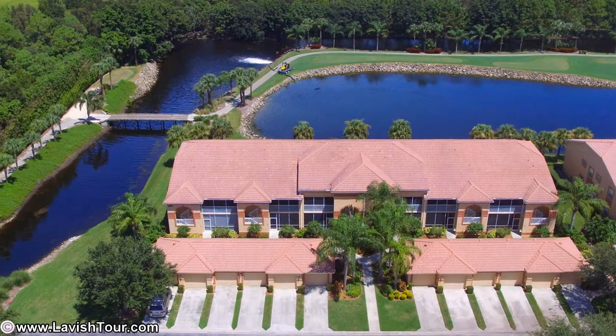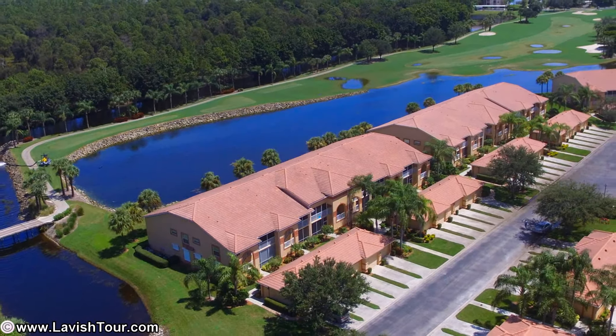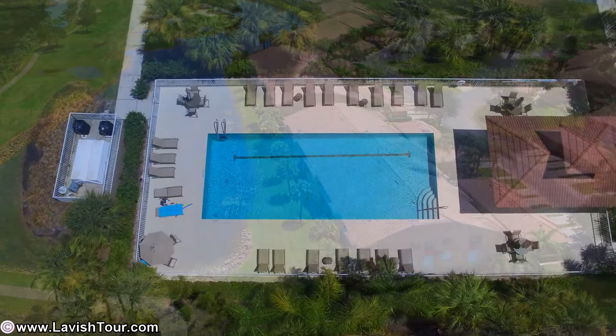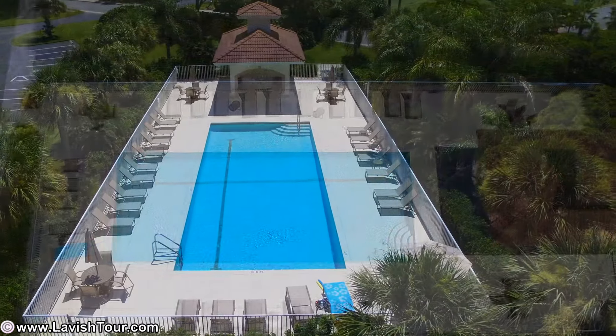Don't miss out on this incredible abbey. Great location, great views, great price. You'll love sitting on your lanai and watching the golfers on No. 17 Sable as you sip your favorite beverage. This home was built in 2003 with high-impact glass and tile roofs.